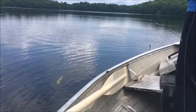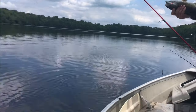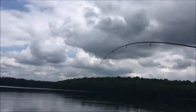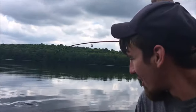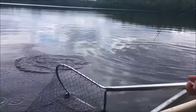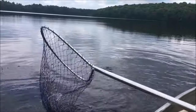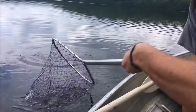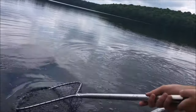Trent's hooked up on a little bass — he's on the belly. Holy cow, it's got a little bass going on. Gage is ready to net it. Oh yeah, this is a nice smallie!